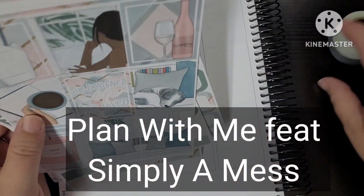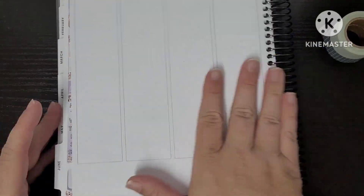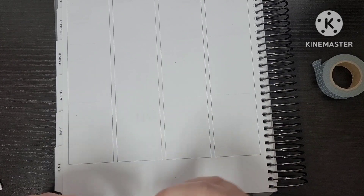Hello friends! Hi, how are we today? I hope we are all doing well. I am doing fantastic. I am here this week with a kit that was gifted to me by my friend Daniella, and it is from Simply a Mess.